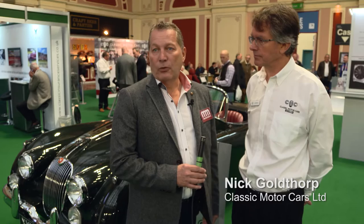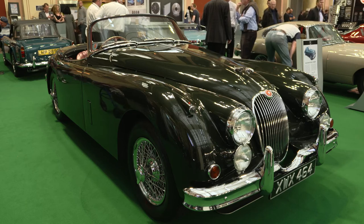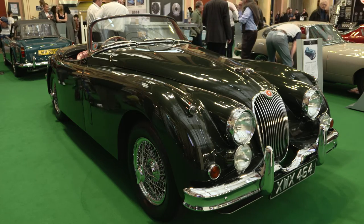I'm today joined with Nick Goldthorpe from CMC Limited. Nick, firstly, about this Jaguar that we've got — can you tell us a little bit about it?